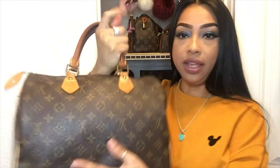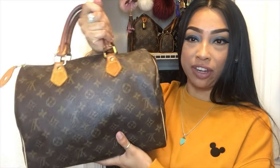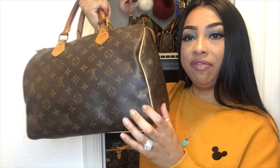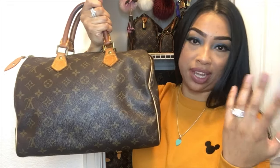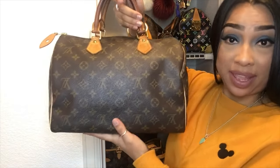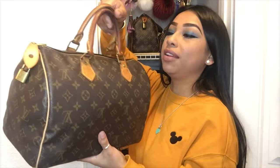Next up is my first baby — my Speedy 30. Who doesn't have a Speedy 30 in their collection? This was my first bag that I bought. I did have the piping fixed on it because the inside was undone, but I'm happy I have this bag. This was the one I wanted when I first knew about Louis Vuitton.